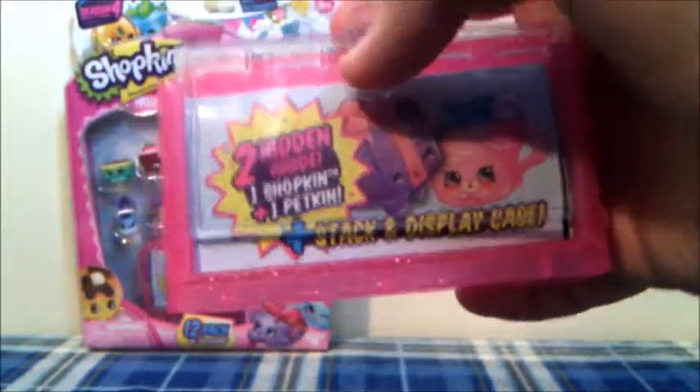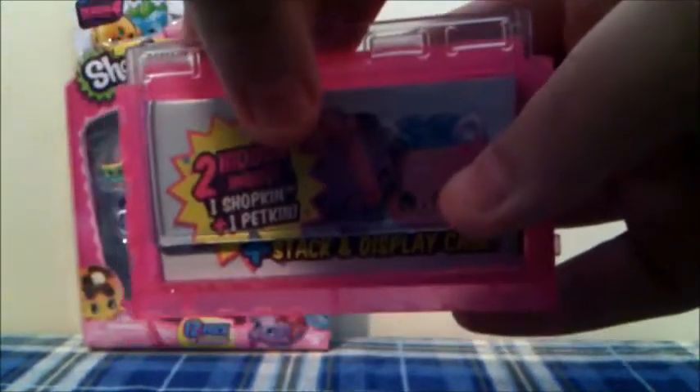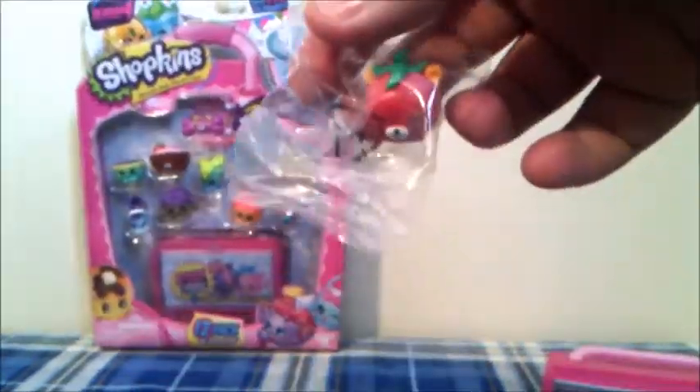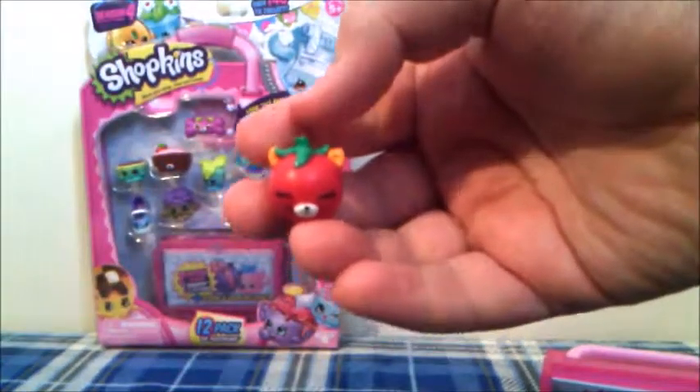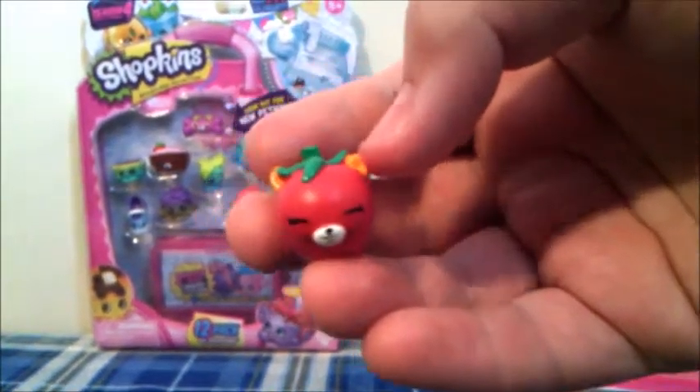And now the moment you've all been waiting for — going to open up the display case. Hopefully there are some Special Edition Shopkins or Ultra Rares. We'll just have to see. This one is a new one — it's Tracy's Tomato from the Petkins Special Edition category. Super duper cute.